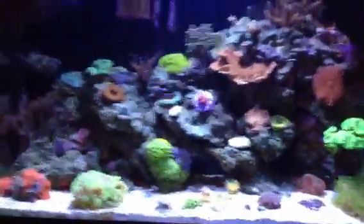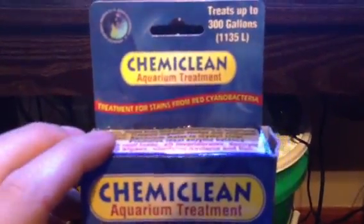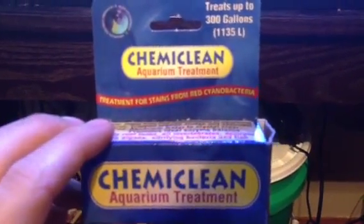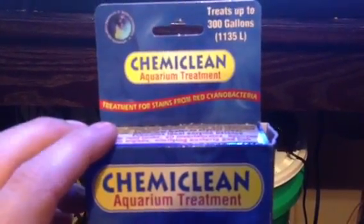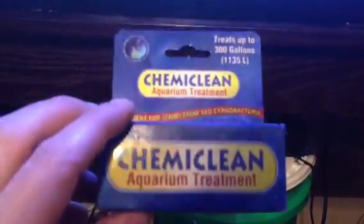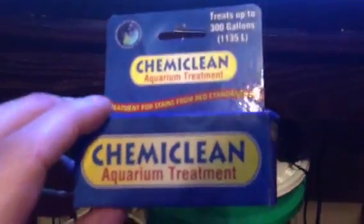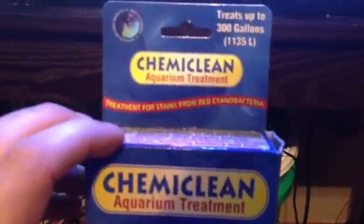That is Chemiclean by Void Enterprises. Do not use this product. Recheck your maintenance — that's what you need to do for your tank if you have a cyano problem. Get rid of the problem by finding the source and curing it.